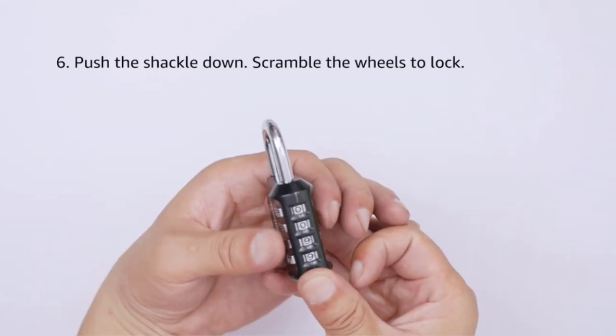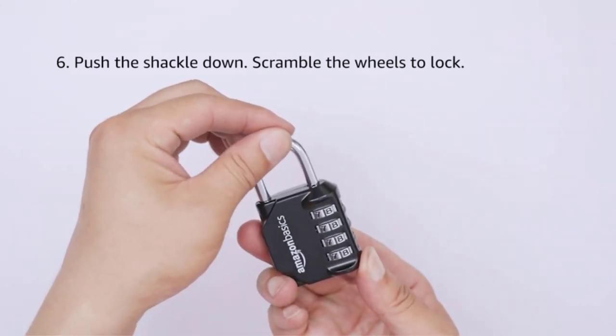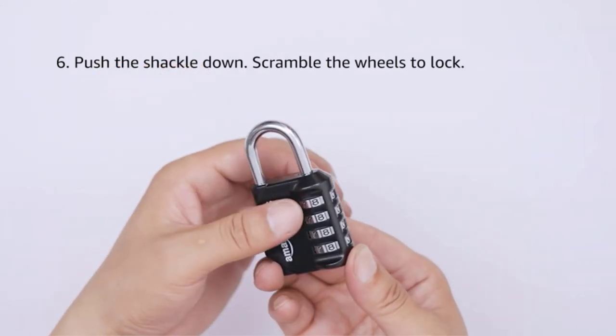Perfect for school gym lockers, sports lockers, toolboxes, cases, and more. Note: measure your door's backset, cross bore, and thickness to ensure you find the right fit.